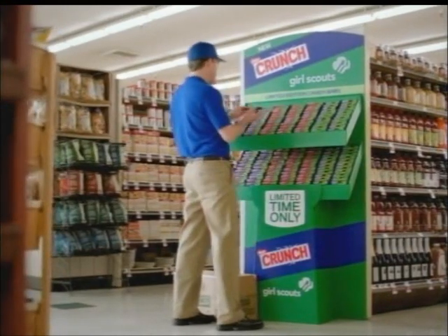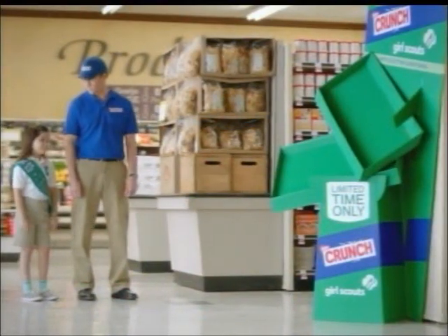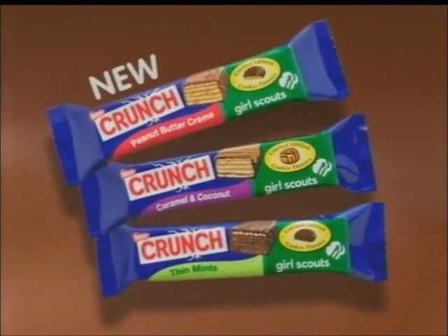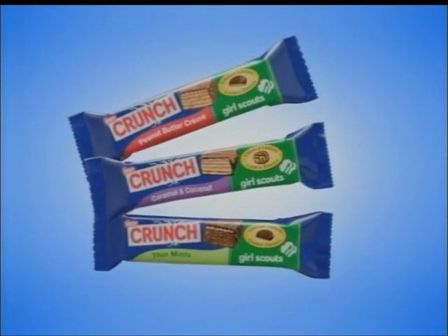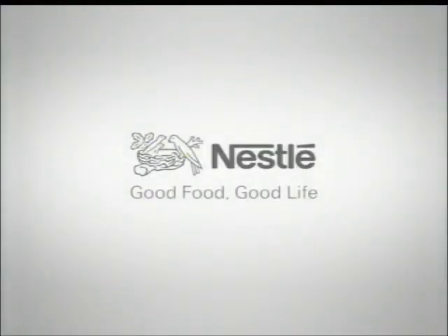Peanut butter, cream, thin mints, caramel and coconut. That looks pretty good. You should probably stand back. Introducing Nestle Crunch Girl Scout Candy Bars — a rich, chocolatey coating around layers of luscious cream and cookie wafers. It's an irresistible mix of Nestle Crunch and your favorite Girl Scout cookie flavors. Available for a limited time. Nestle: good food, good life.